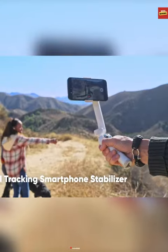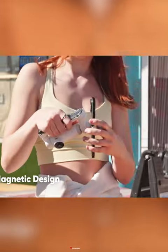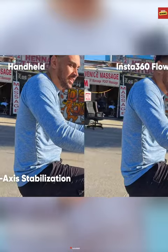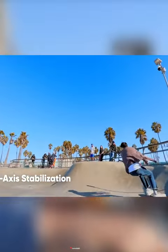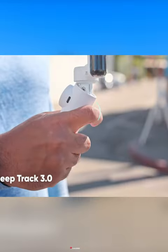Introducing the Insta360 Flow, a groundbreaking smartphone gimbal that transforms your videographic experience. With its 3-axis stabilization, your smartphone footage becomes impressively smooth, eliminating shakes and jitters from your videos whether you're shooting at dawn or dusk.